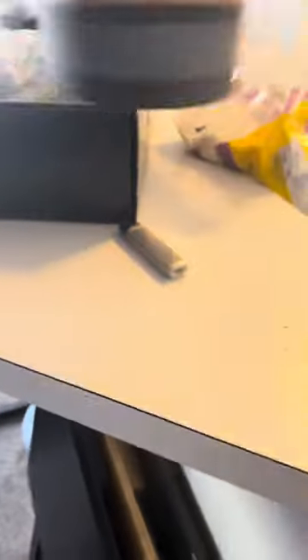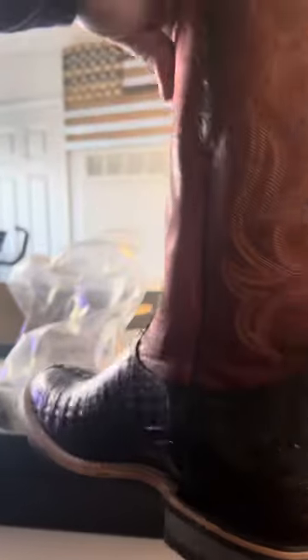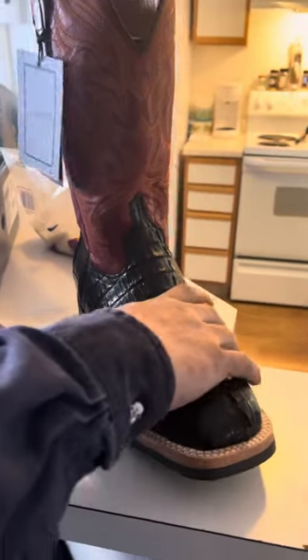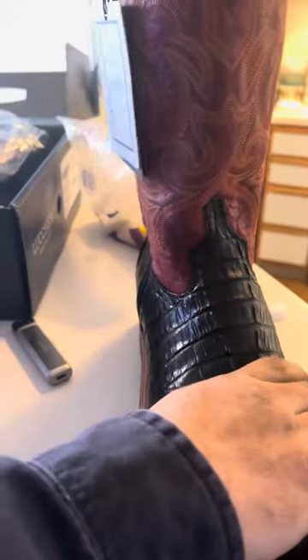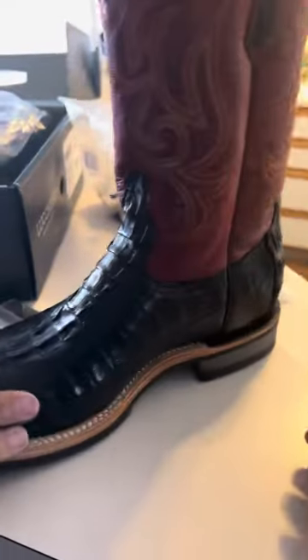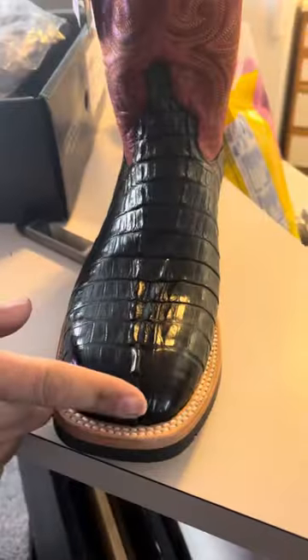Look at that toe. Not as supple as my last pair but definitely gorgeous. They smell nice — very nice, very nice. They look just like the picture. They do look just like the picture. I didn't know they weren't going to be as soft as the last ones. They're not as soft, but they will soften up. They're a different type — look how they have the horns on it.